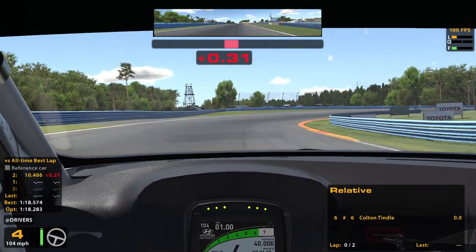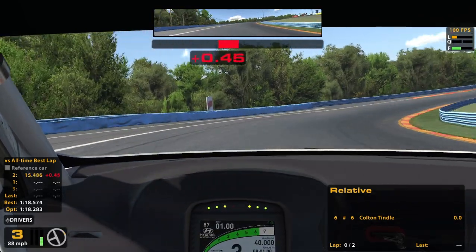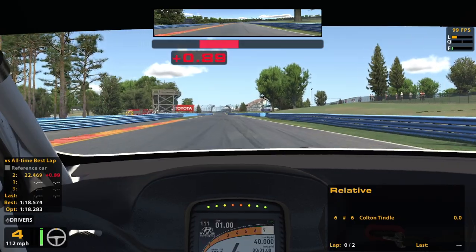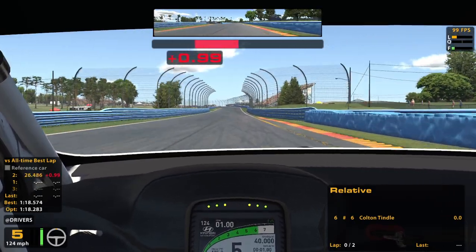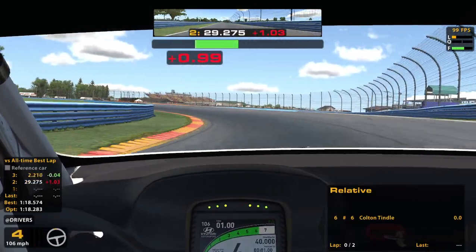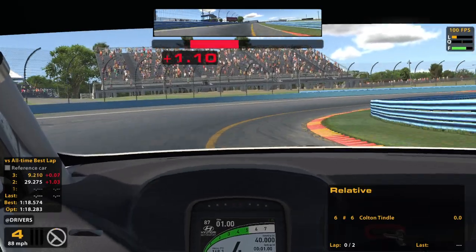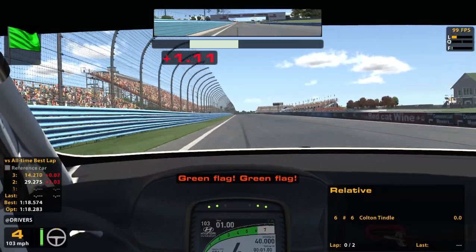Still not great, but I do have more pace than I have had, it seems like, as I overdrive this corner. My best is an 18.5, which could be better, but not awful. It's going to be a challenge trying to keep up with people in this split, because as usual it looks like it's the top split.